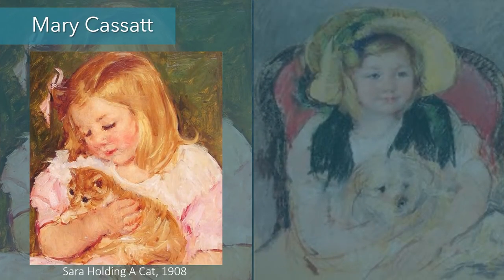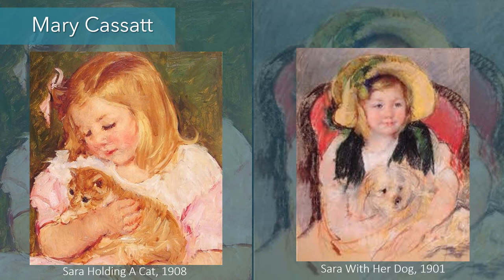Mary Cassatt was an American artist who lived in Paris and exhibited with the Impressionists. She was a good friend of Edgar Degas. This is Sarah Holding a Cat from 1908 and Sarah with Her Dog from 1901 — Sarah was Mary Cassatt's niece. In the one where she's holding the cat, she's very focused on it, whereas in the one with her dog she's looking off to the side. Since the title says 'Sarah holding a cat,' this probably isn't her cat, so she's a bit more curious about it than she is with her own dog.